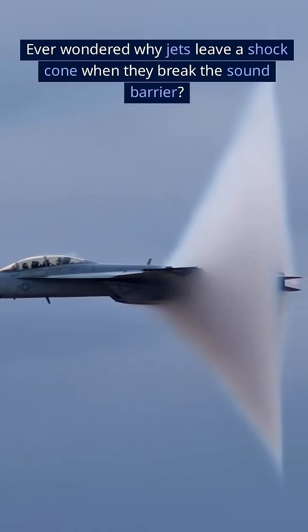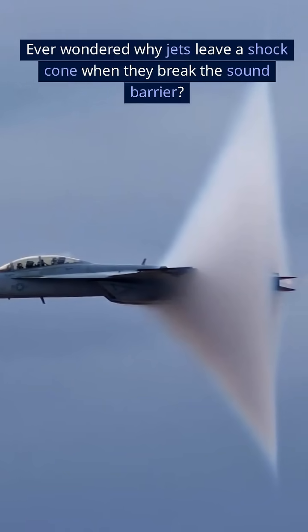Ever wondered why jets leave a shock cone when they break the sound barrier? As a jet speeds up to Mach 1, it starts compressing the air ahead of it.